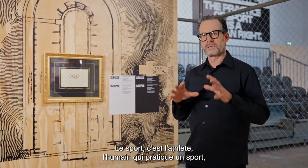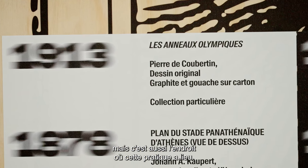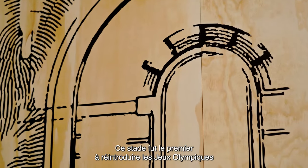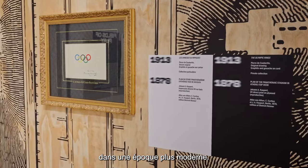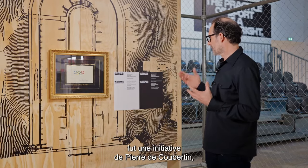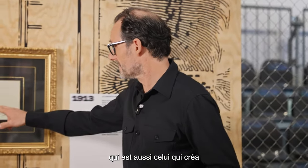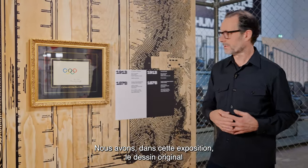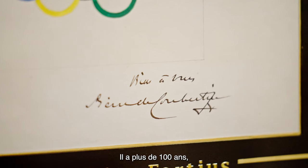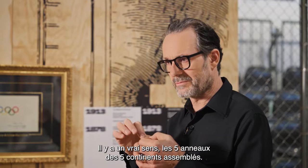As much as sport is about the athletes, it is also about the places where the action happens. This stadium was the first to reintroduce the Olympic Games into modern times. The recreation of the Olympic Games was initiated by Pierre de Coubertin, who also designed the Olympic emblem. In the exhibition we have his original drawing — more than 100 years old, but still so modern in spirit. The five rings represent the five continents coming together.